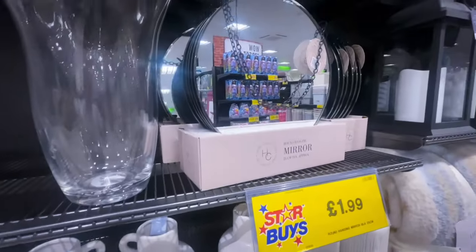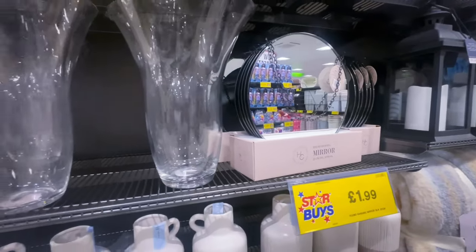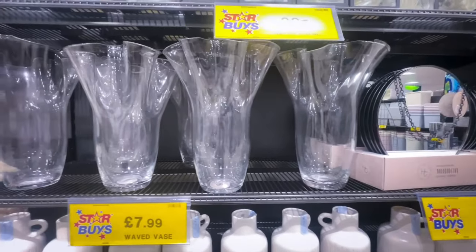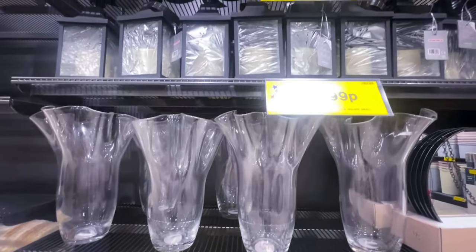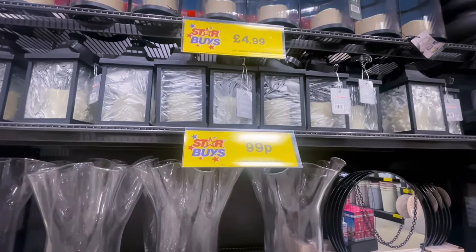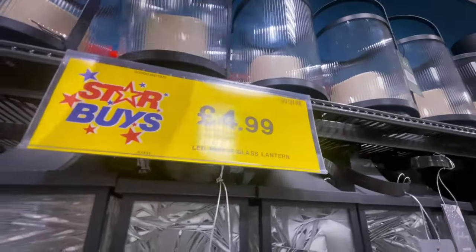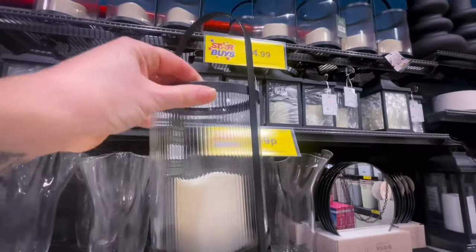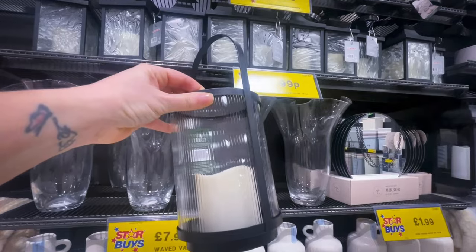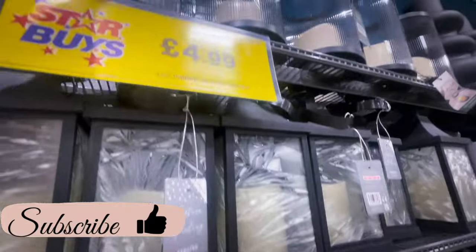We had a little mirror which was £1.99. They've also started doing the scallop mirror which I've seen in store, but it's not in this video — if I can find a photograph I'll insert it. Then we had these little lanterns, only 99p. I actually preferred this one though — it's a White Company dupe at £4.99, it's got an LED candle inside and it looks so much more expensive.